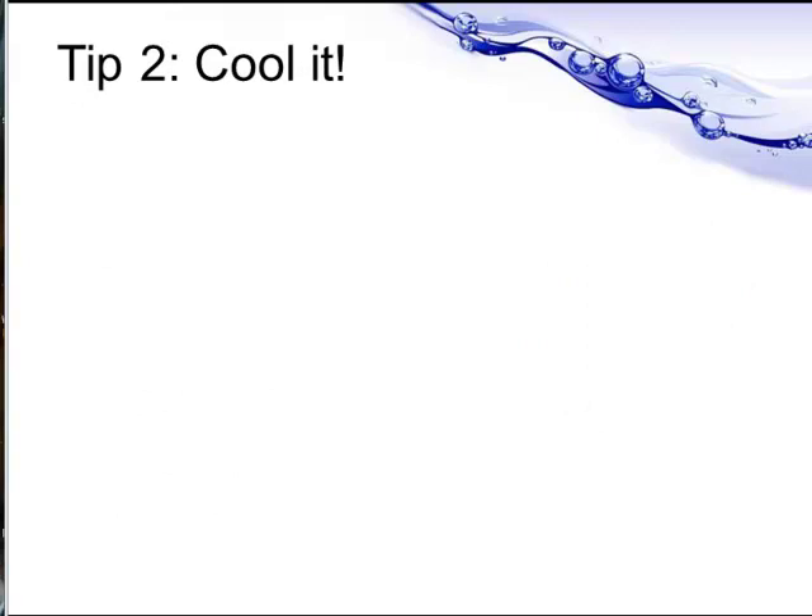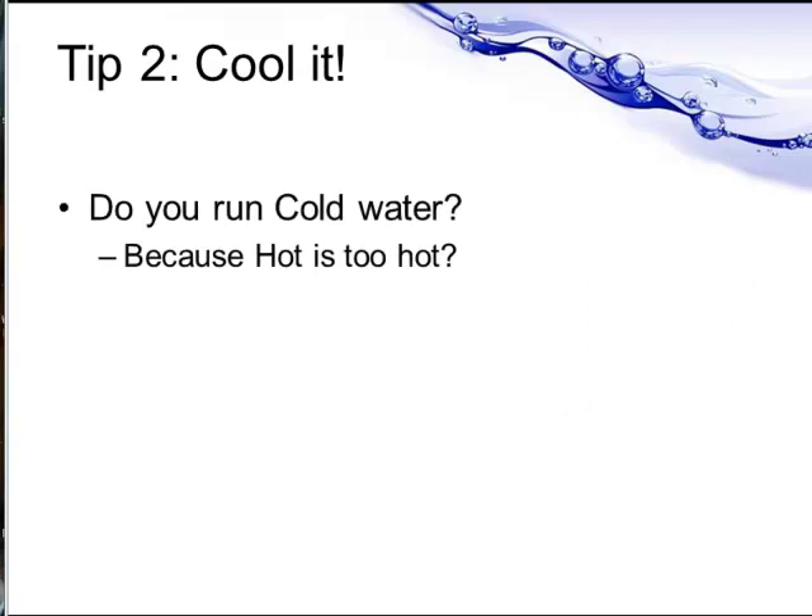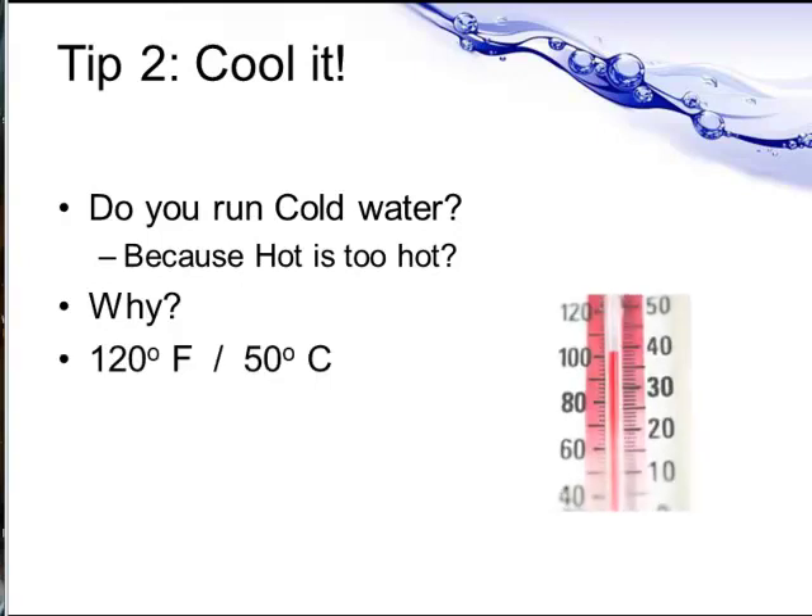When you have a shower, do you have to run the cold tap to cool down the hot water? Have you ever thought about how daft that is? Because you pay to heat it up and then you cool it down. So save money — turn your water heater down to 120 Fahrenheit or 50 degrees Celsius.